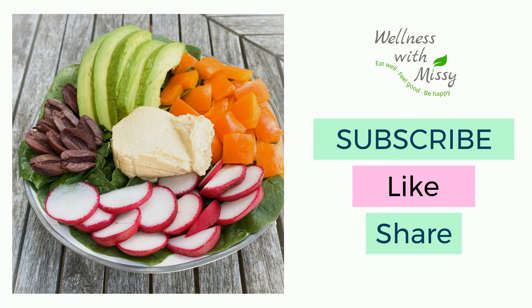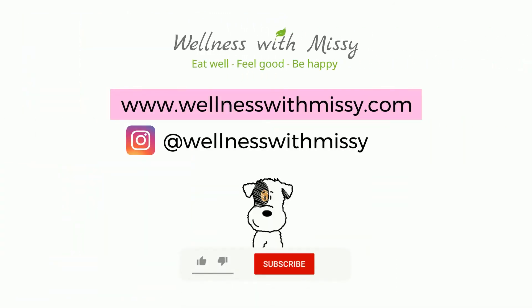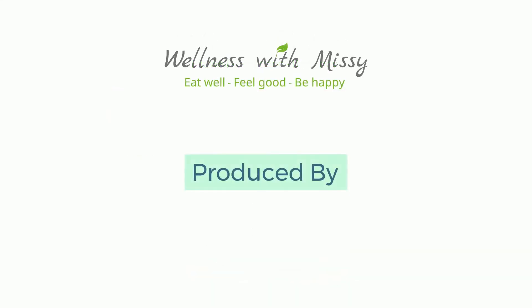If you enjoyed watching this week's episode, be sure to give it a thumbs up and subscribe to my channel. Share it with your friends and your family, and until next time — eat well, feel good, and be happy.